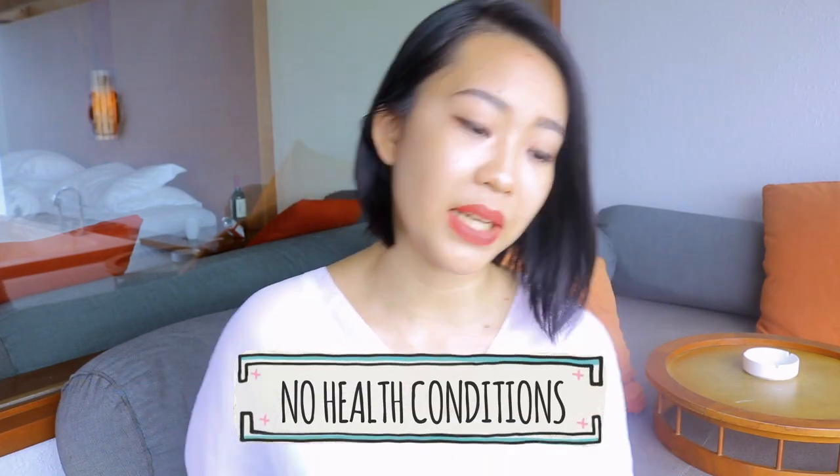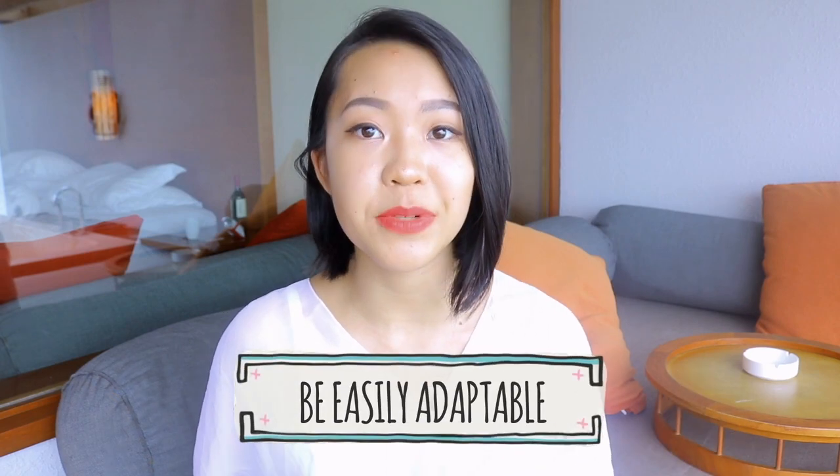First up - signing up for exchange. There is a standard criteria stated on the website. I'm going to be using AFS as an example. Number one: no health conditions - you have to be healthy and strong. Number two: you have to be adaptable to different cultures, religions, and so on. Number three: you have to at least have a pass in all subjects to be eligible. Honestly though, I think failing one or two doesn't really matter.